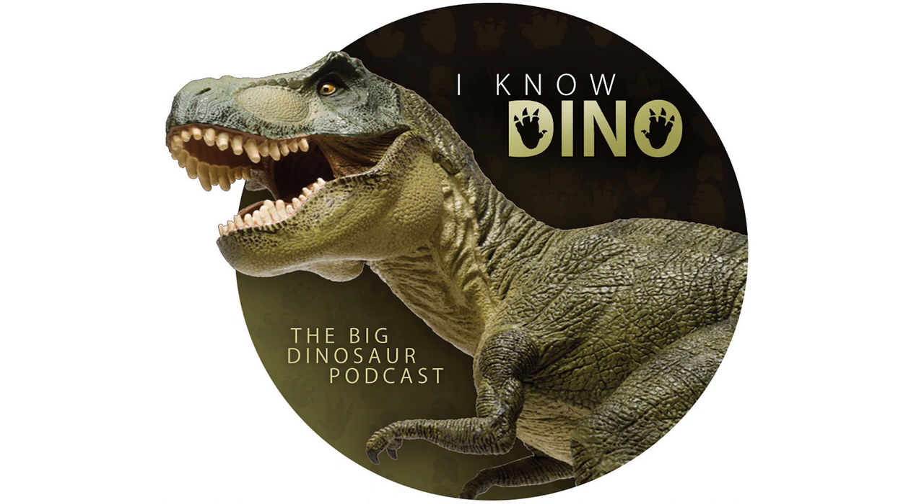And that wraps up this episode of I Know Dino. Thanks again for listening. Don't forget to subscribe in your favorite podcast app so you don't miss out on any new episodes. One last reminder: if you're a Tyrannosaurus patron, you'll get a special signed copy of our upcoming book, 50 Dinosaur Tales. And if you want to be part of our awesome new launch team, please sign up by August 5th at bit.ly slash dinosaur book team. Thanks again, and until next time.